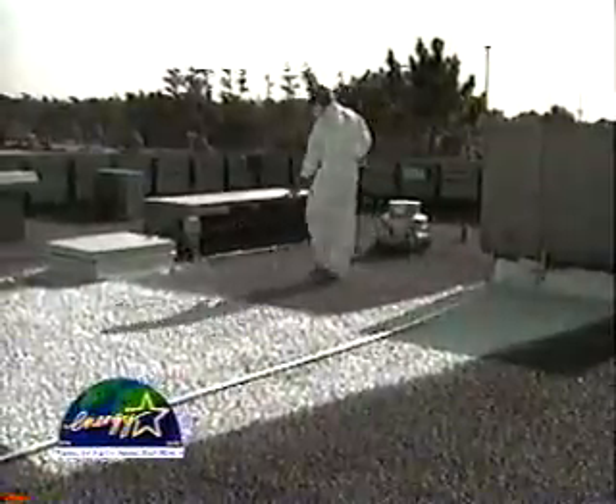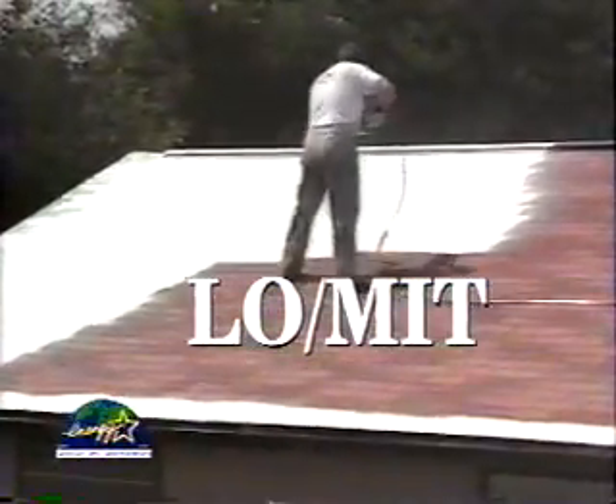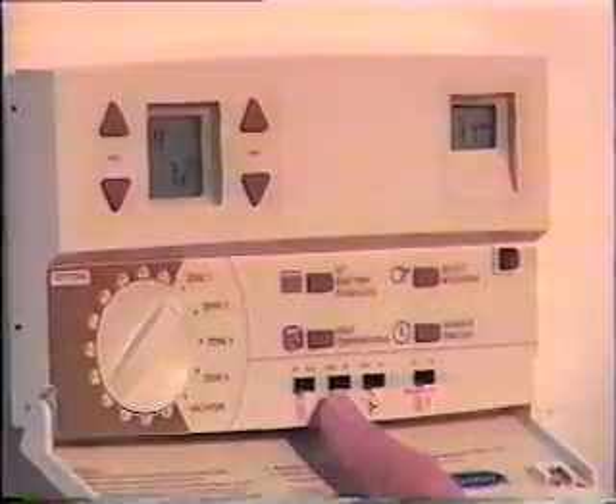Homeowners, contractors and builders across the country are discovering what thousands of satisfied customers have already known for over 10 years. The heat stops here. Introducing Lomit Radiant Barrier Coating, a new approach to an old problem, stopping your home or buildings from being solar heat traps and allowing users to immediately reap the benefits of energy conservation and comfort control.